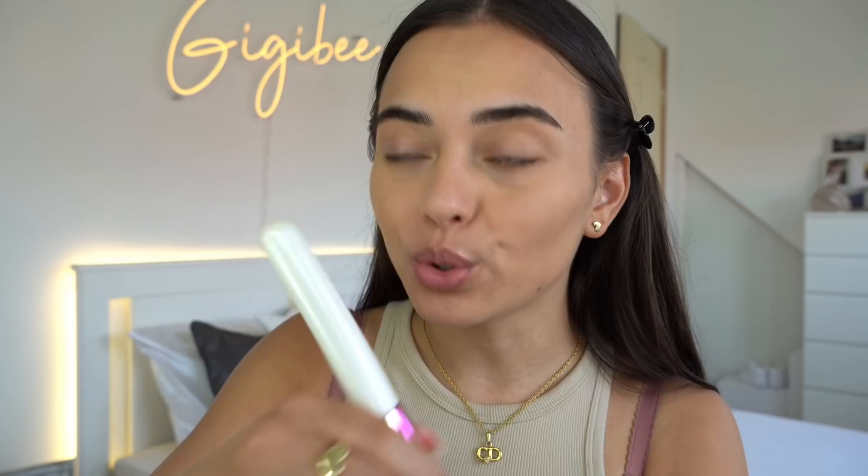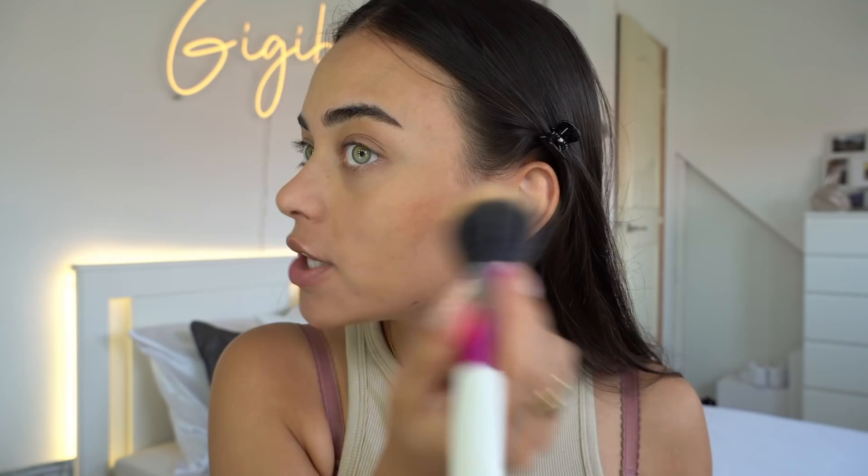For cream contour today I'm going in with the Soul Body face and body bronzing balm. It looks kind of orange but I'm gonna go light, so just trust the process. I'm going in with my sibling brush and adding some onto my cheeks and forehead.